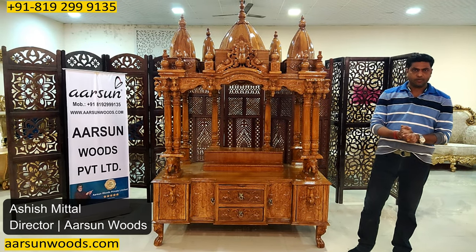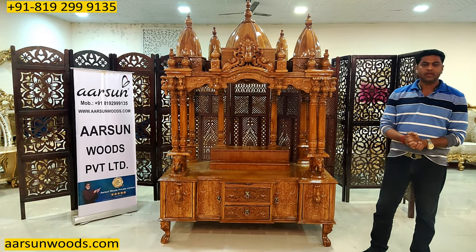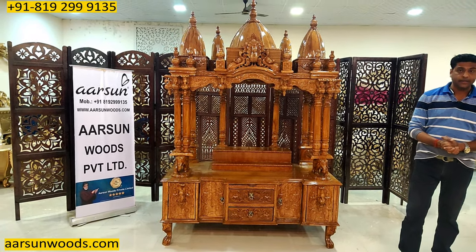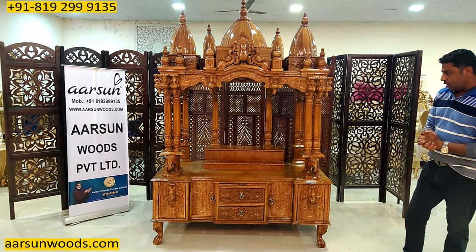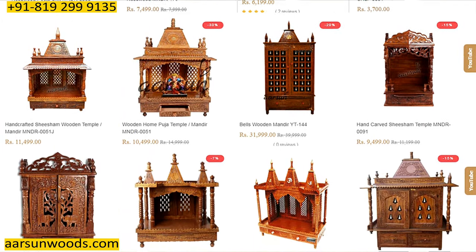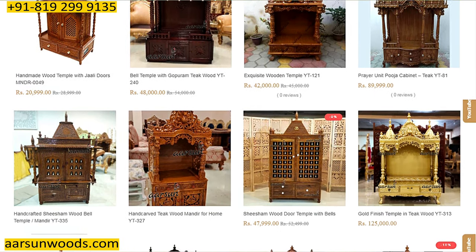Namaskar, Ashish Mittal again from Arsene. Friends, the most beautiful temple designs available anywhere across India and outside India in wood — you can look in our catalog and you'll find a lot of designs with different sizes, variety, colors and designs.